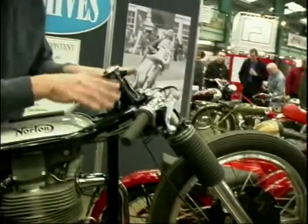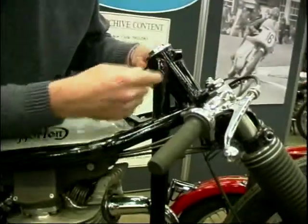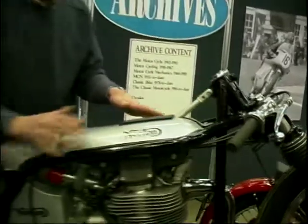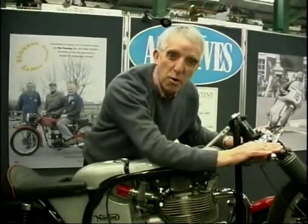And also, up at the top here there's no top yoke to the forks. It looks really odd — you've got the head stock, and then they beefed it up down below. But it meant you could really get low on this; you could really be a low boy.